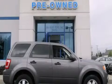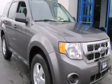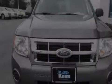This is a 2012 Ford Escape. Plenty of space for what you need. All of the following features are included.